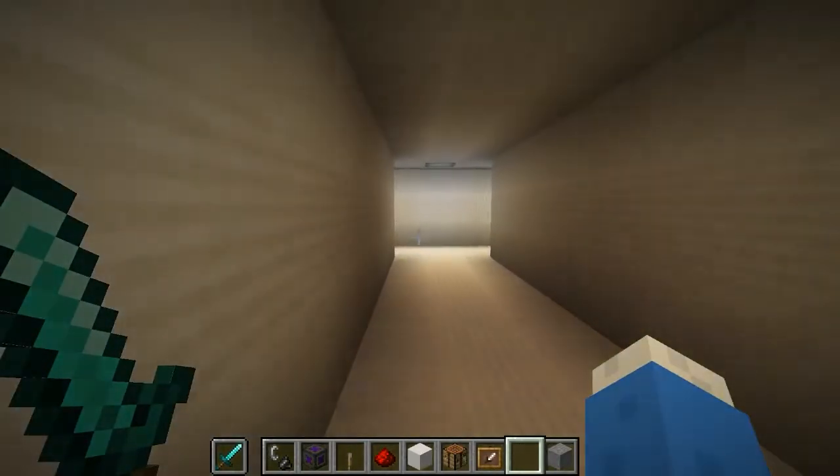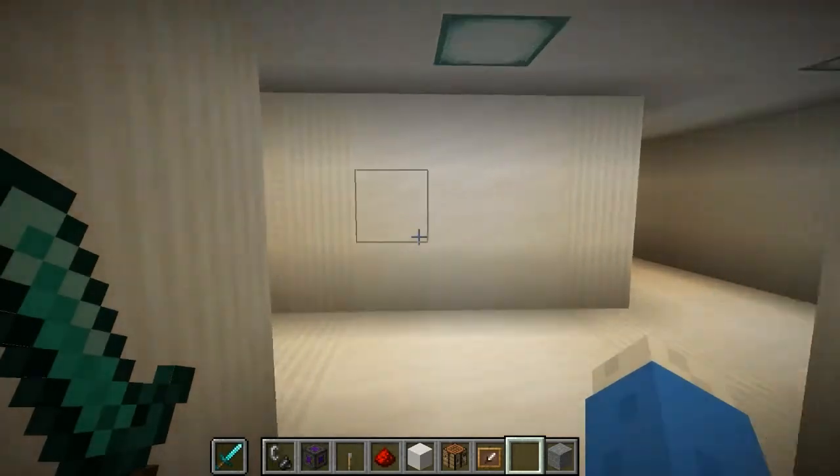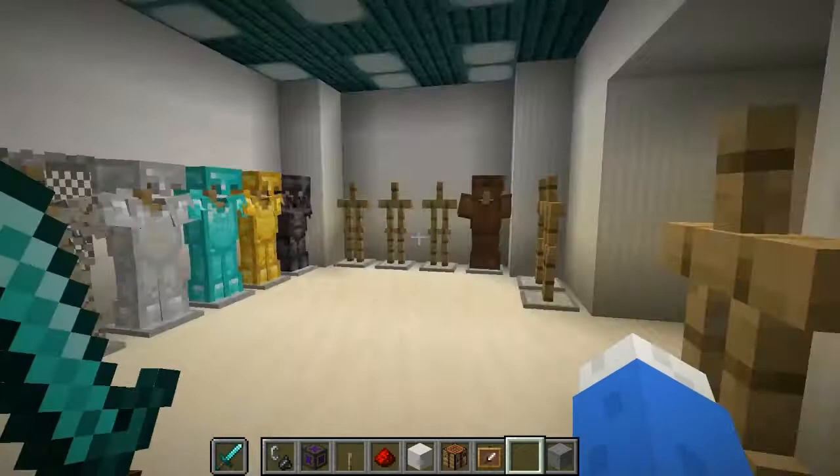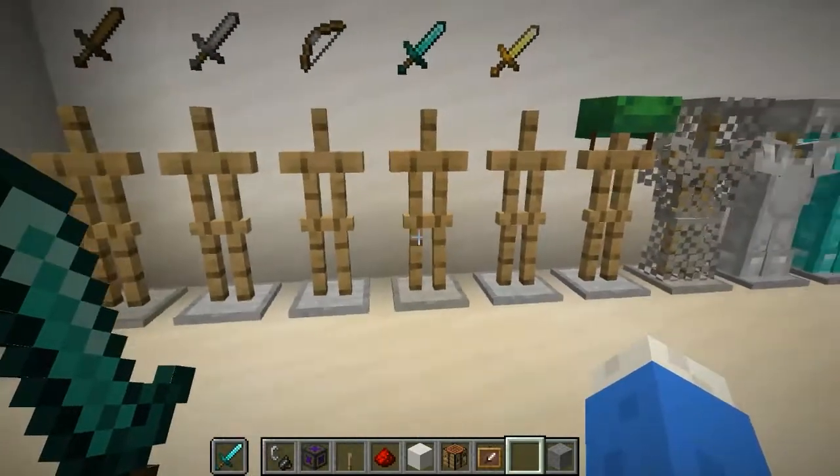If you go over here, this is my armory. It's still got a lot of empty space, but hey, it's an armory.